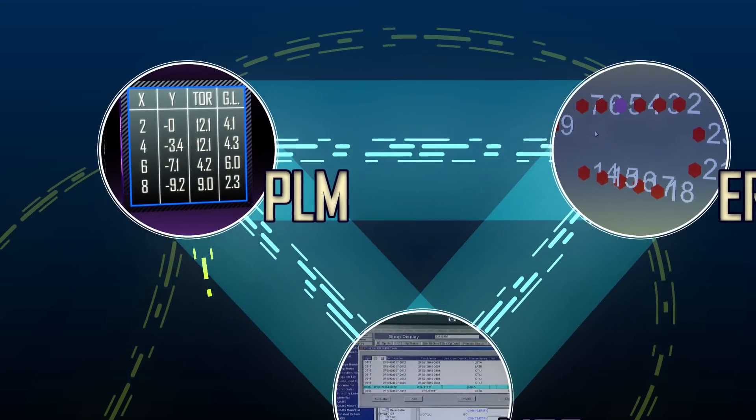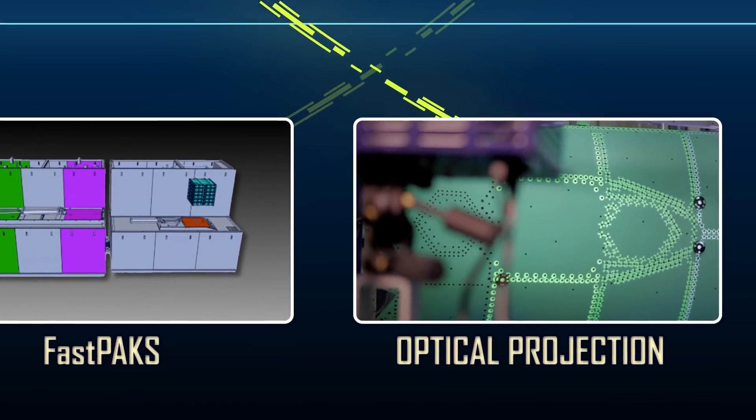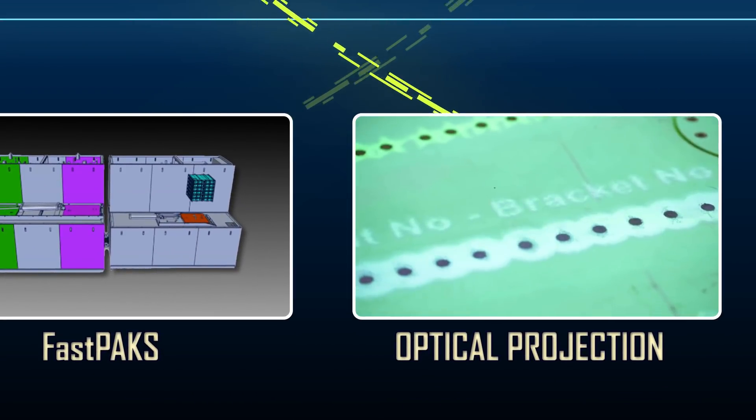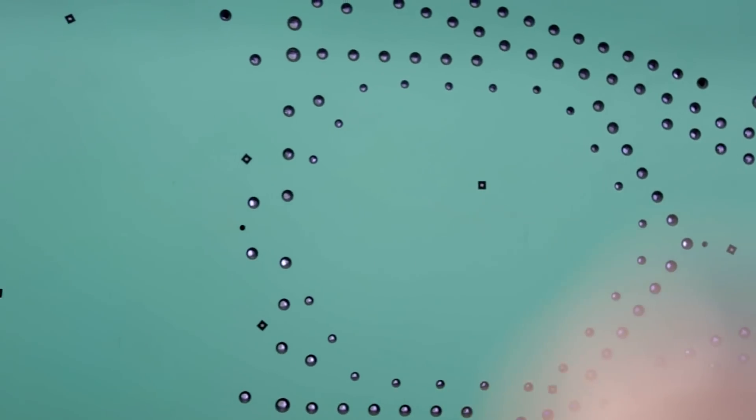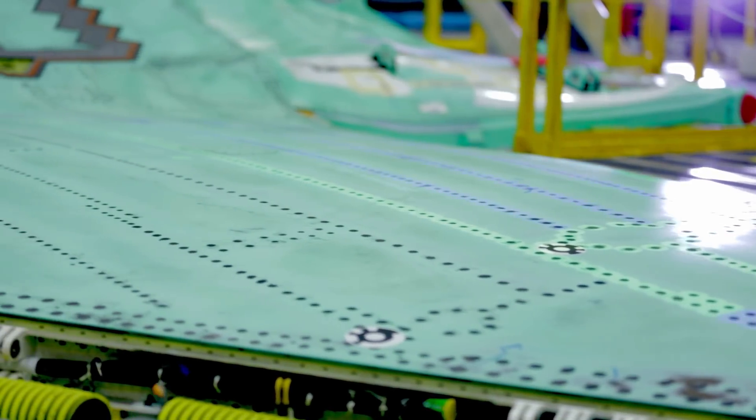That same detailed information about the material stack-up at each individual hole is also used for the optical projection system. We use optical projectors on the shop floor to project instructions onto the product, telling the operator where to place fasteners in each hole. The system now uses the same digital data to project in real time — to scale — all of that hardware in the locations where each fastener goes.